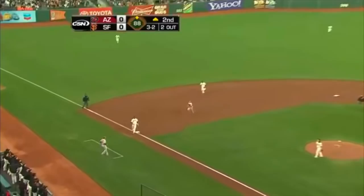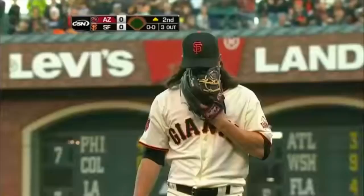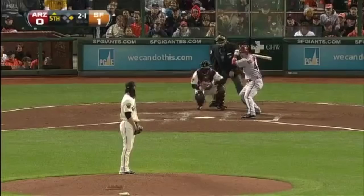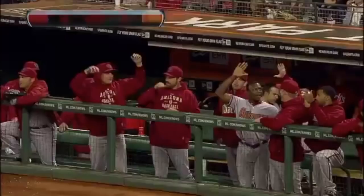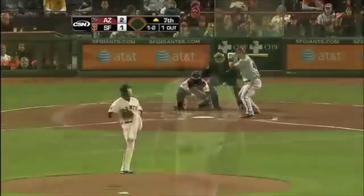Those are the air and throw. Sandoval side steps the bag, side retired. Paul kills it, deep left field. Big league home run number one for Paul Goldschmidt.